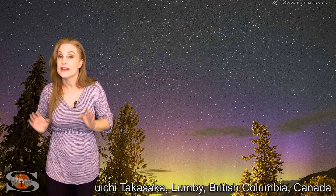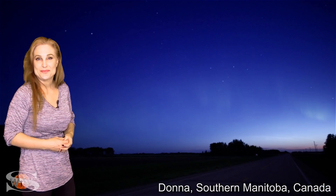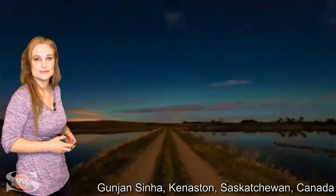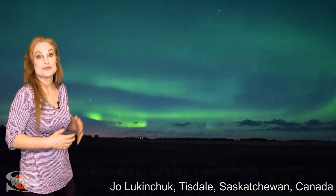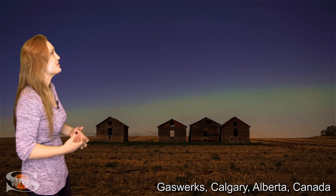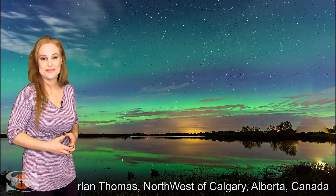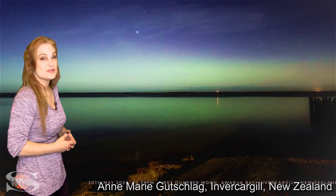We've seen aurora all over Canada. I'll share many of the shots — like this from British Columbia, and it was seen in multiple places in Manitoba, multiple places in Saskatchewan, and it was crazy busy in Alberta. There are so many shots from different places in Alberta, I can hardly count them all. The aurora even dipped down into the United States — it was seen in Maine, Michigan, and multiple places in Minnesota. And going way down south, the aurora was also seen in New Zealand.